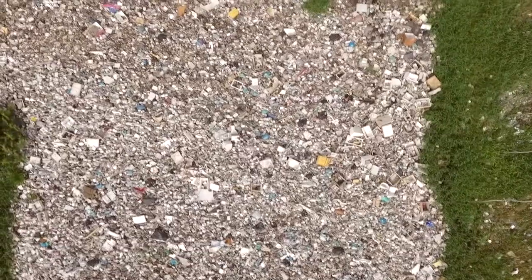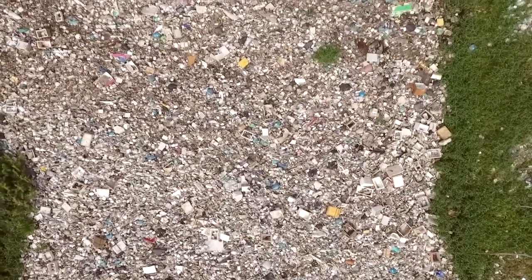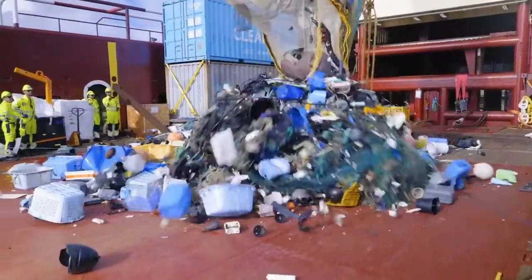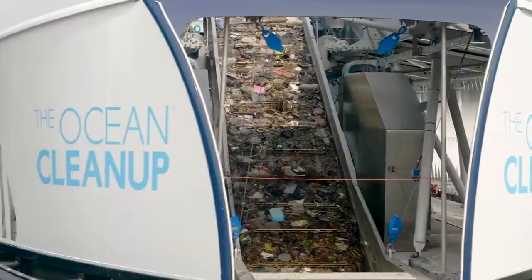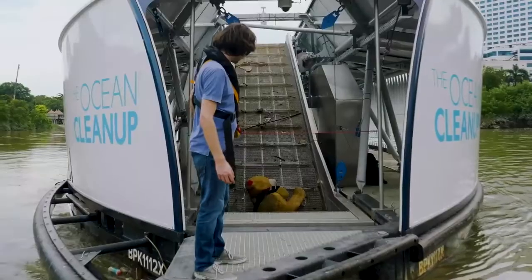With over 5 trillion pieces of plastic littering our oceans, the mission of the Ocean Cleanup is to rid the world's oceans of plastic. Rivers are the main source of ocean plastic pollution — the arteries that carry waste from land to the ocean — and so it's obvious that turning off the tap and sorting out the rivers is one of the key drivers to their work.